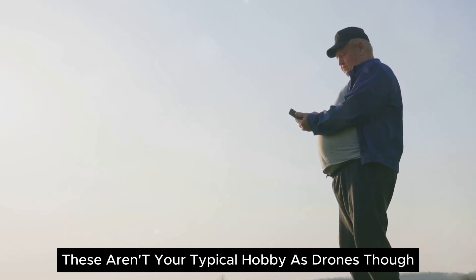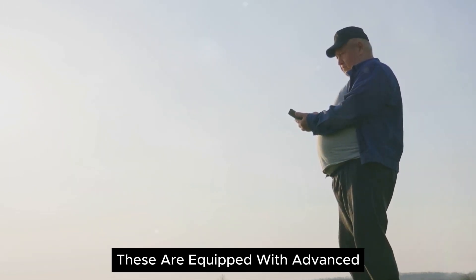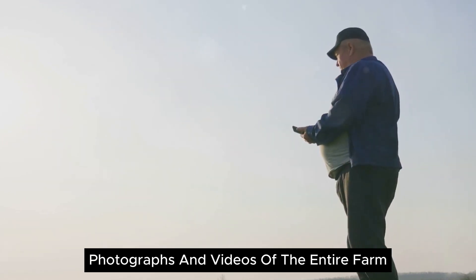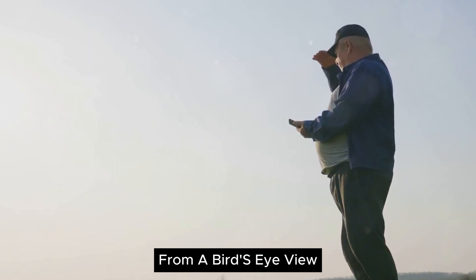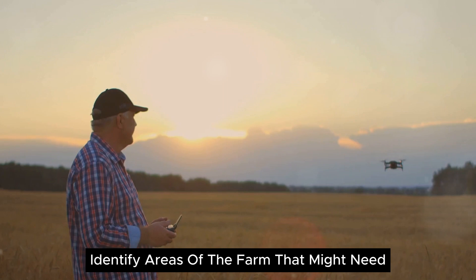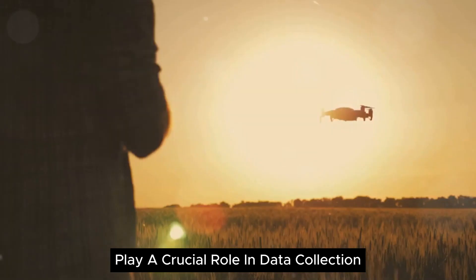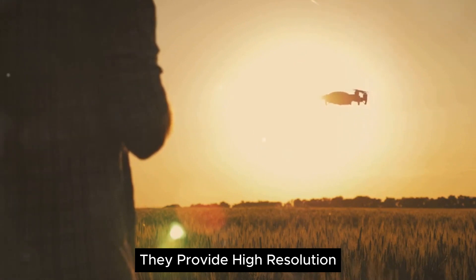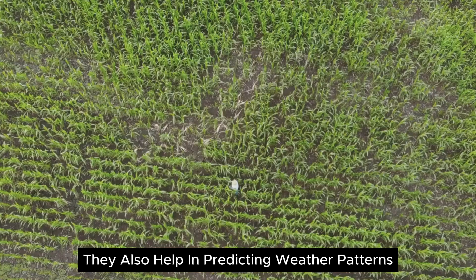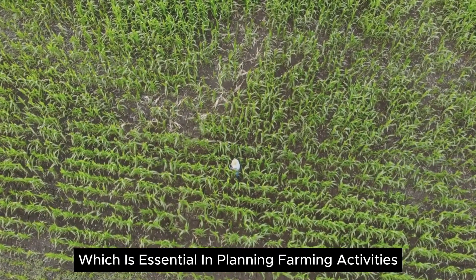Next, there are drones. These aren't your typical hobbyist drones — they are equipped with advanced imaging technologies that can capture detailed photographs and videos of the entire farm from a bird's eye view. With this information, farmers can identify areas of the farm that might need special attention. Satellites also play a crucial role in data collection. They provide high-resolution images that can be used to track changes in the farm over time, and they help in predicting weather patterns, which is essential in planning farming activities.